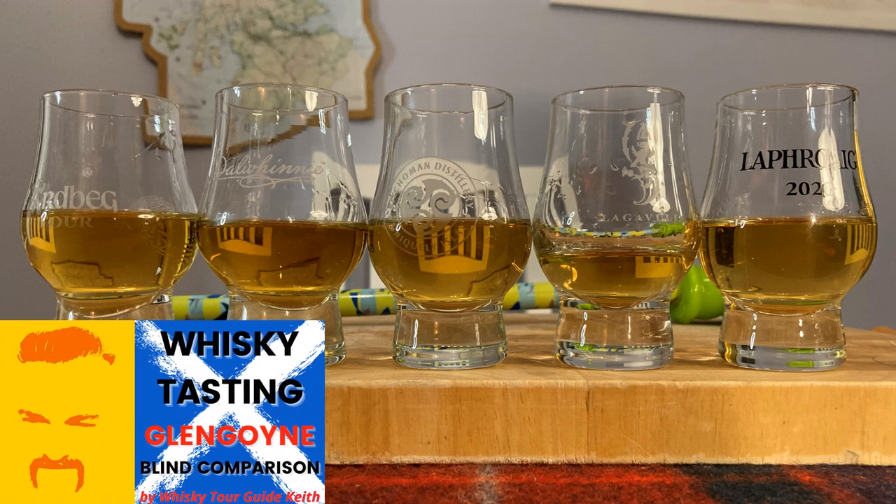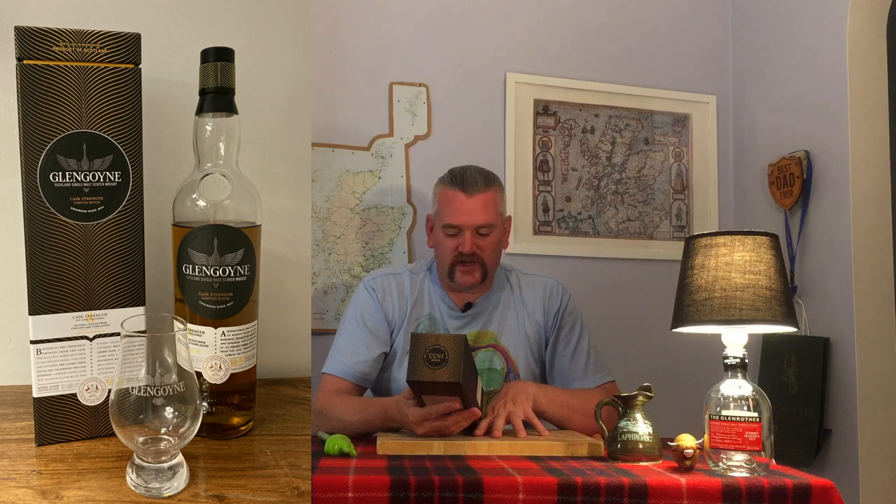Let's see what Glengoyne say: 'Glengoyne Highland single malt Scotch whiskey, cask strength, limited batch, unhurried since 1833.' They've probably been distilling at Glengoyne - certainly in the area - long before that. Cask strength, unchilled filtered, natural color from thyme and oak casks alone. A little pat on the back straight away - why add coloring to your whiskey? Just make it as it is. If it's got any color at all, let that natural color speak for itself.